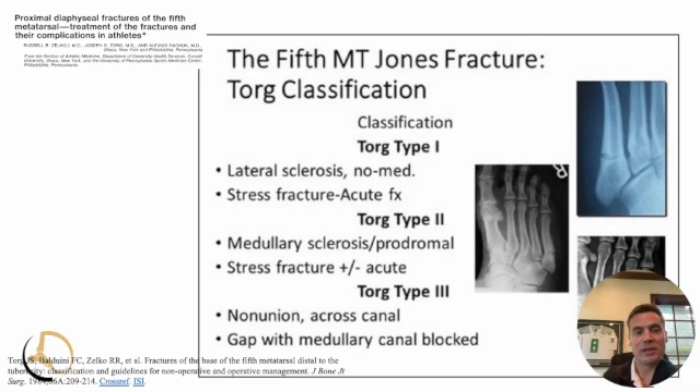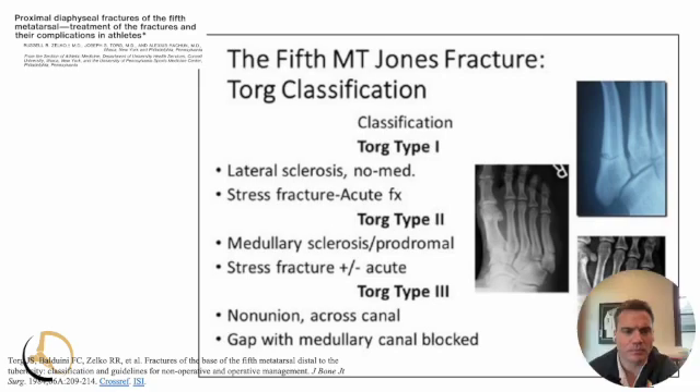Physical exam is oftentimes pretty straightforward — they're going to have pain over the outside part of the foot. Occasionally a trainer will come off the field with the athlete saying they think it's a Jones or fifth metatarsal fracture. TORG type ones are oftentimes going to be more swollen and painful, maybe with bruising. Type two or three may not be as swollen or bruised, possibly because they broke through a pre-existing non-union — a less acute presentation. I've had patients anywhere from being carted off the field to running up and down the sideline trying to shake it off.